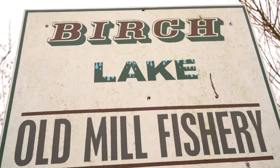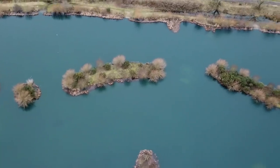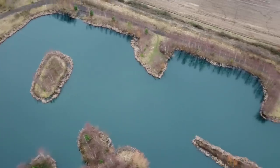Hi guys, today you join me mid-session at Old Mill Lakes in Lincolnshire where it's a bitterly cold day. In this video I would like to show you how I go about approaching a typical winter session, from arriving at the venue and trying to locate the carp, to the rigs and tactics that I employ at this time of year.